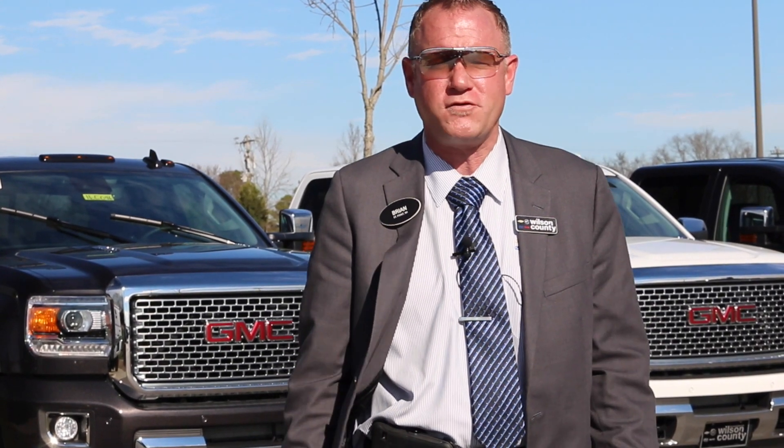Hello, everybody. Welcome to Wilson County Chevrolet Buick GMC of Lebanon, Tennessee. My name is Brian Grizz. We're just off Interstate I-40, just minutes from Nashville, Tennessee.